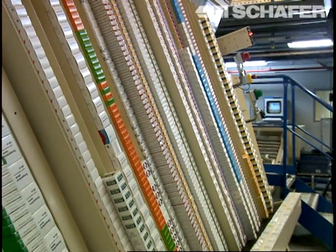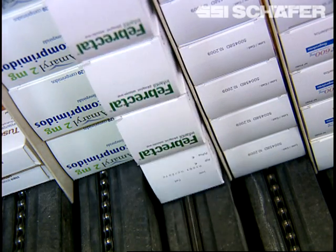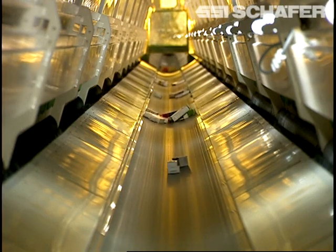SPMOT provides immediate access to a product rate of up to 180,000 pieces per hour. SESIFAR achieves an average of 240,000 picks per day.